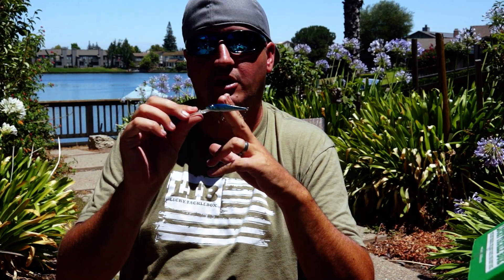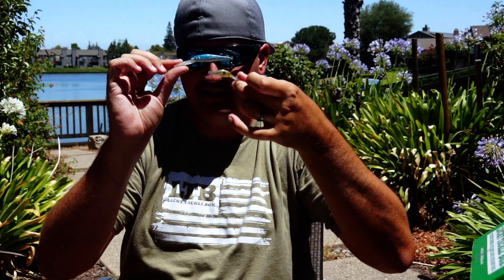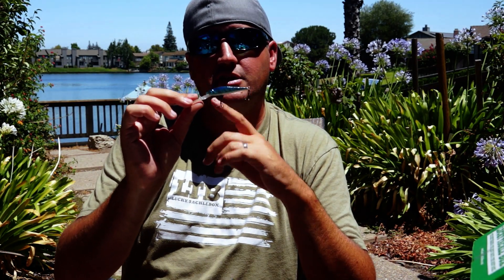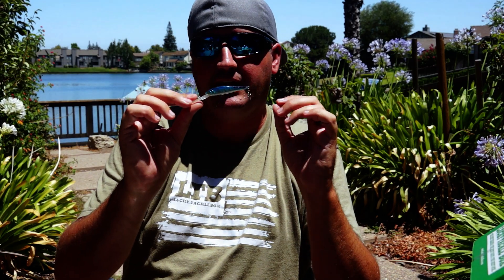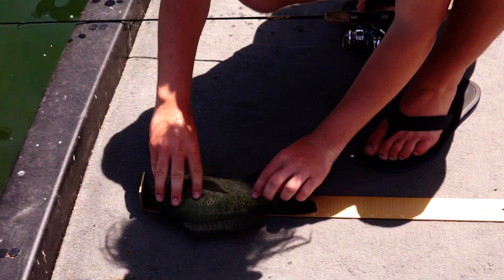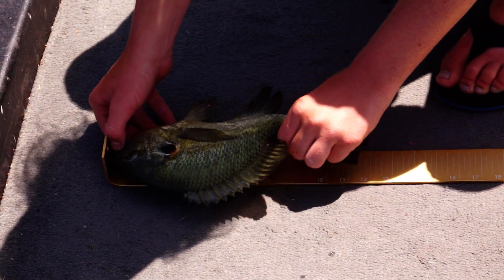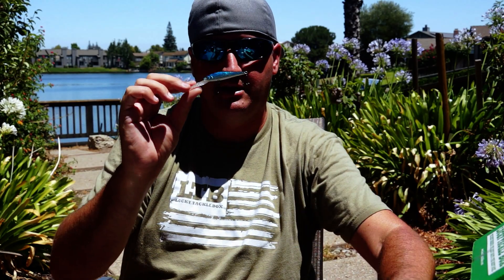This jerk bait also came in the Lucky Tackle Box. I'll fan around with it searching for trout or crappie. Red ears are generally not minnow eaters unless the minnow is relatively small. Bluegills and red ears will eat a minnow about that size, but not this big.